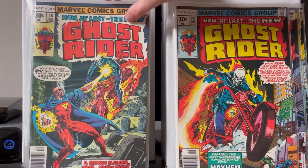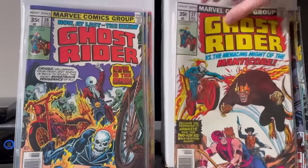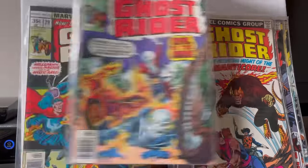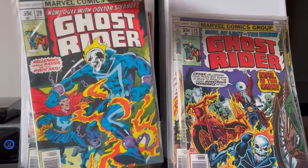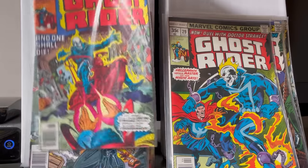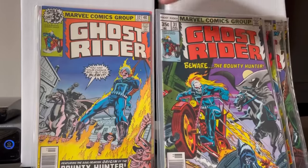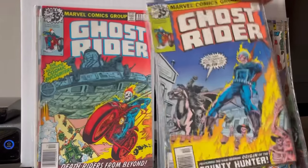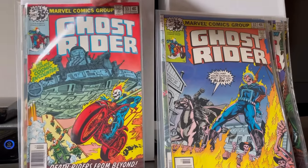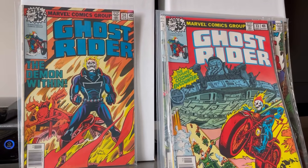Dr. Strange issues: number 30, 31, 32, 33 — I love this cover — and 34. Nice newsstands. People completely passed these books.